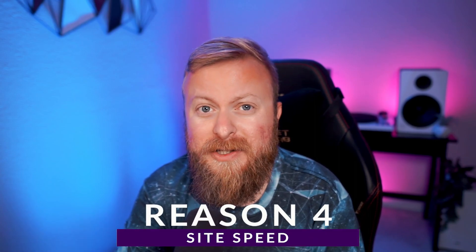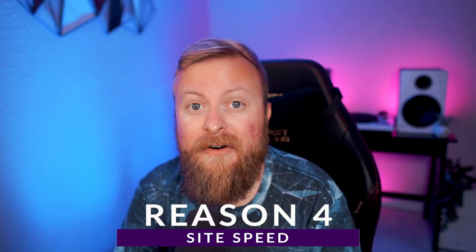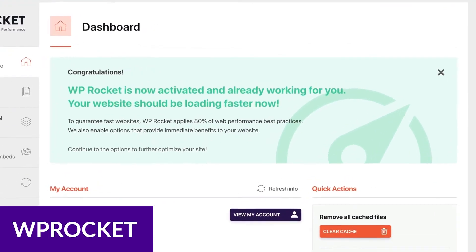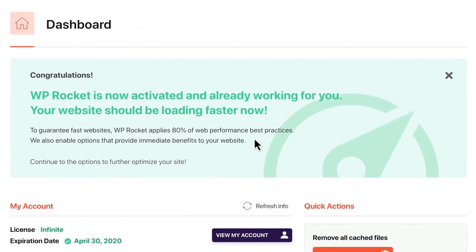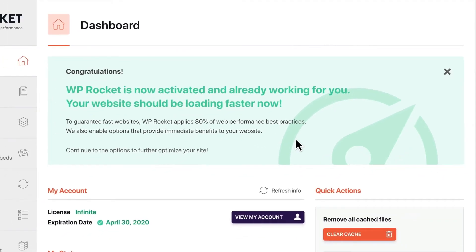Another big reason to use WordPress is speed. Right out of the box, WordPress is pretty speedy, but there are also a lot of excellent plugins for optimizing your website. Plugins such as WP Rocket will make your website a speed demon. With WP Rocket, you can instantly see a great improvement in your website performance and Google PageSpeed Insights score.